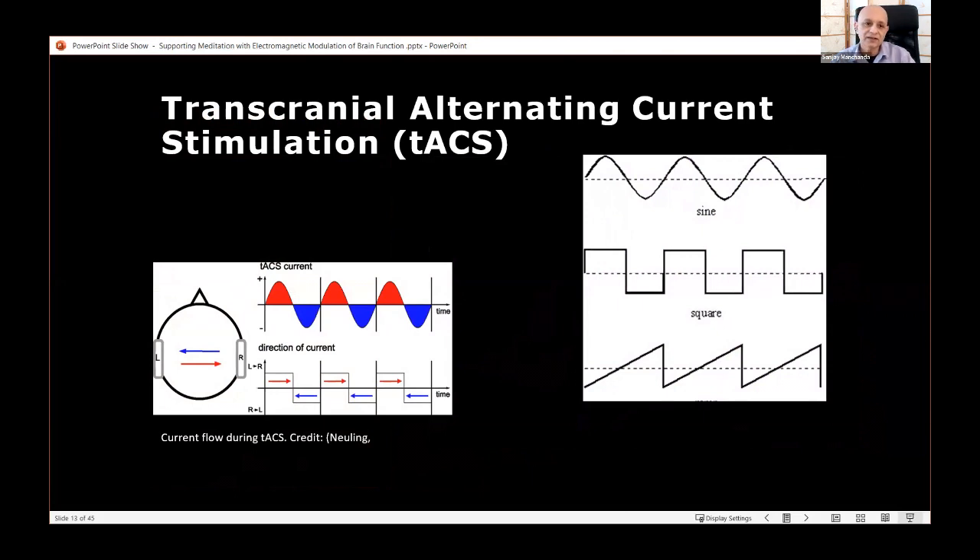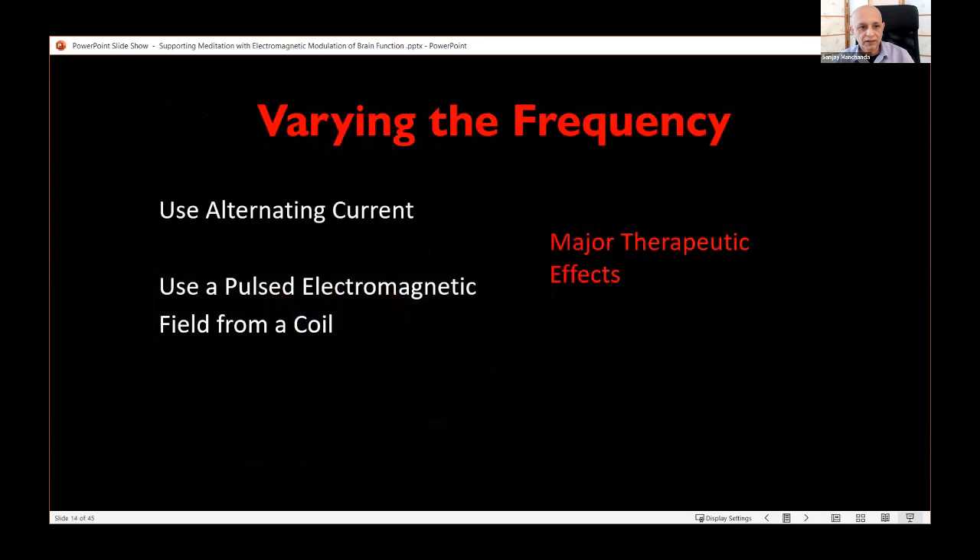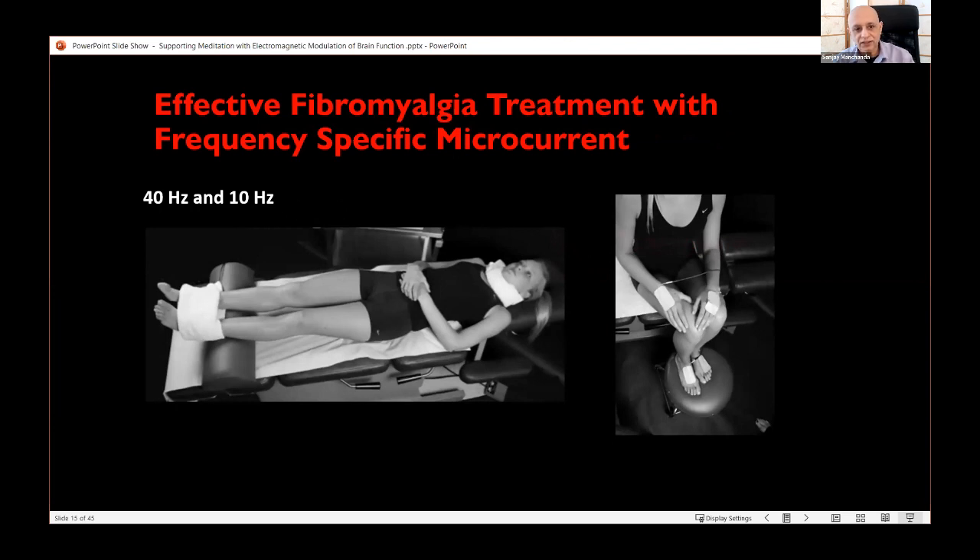Beyond DC current, we can also apply alternating current at different frequencies, giving us a wide parameter space to explore. Alternating current or pulsed electromagnetic fields at different frequencies have major therapeutic effects. For example, I've successfully used frequency-specific microcurrent to treat various body and mood issues — fibromyalgia can be treated quite effectively by combining signals at 40 Hz and 10 Hz into the body.